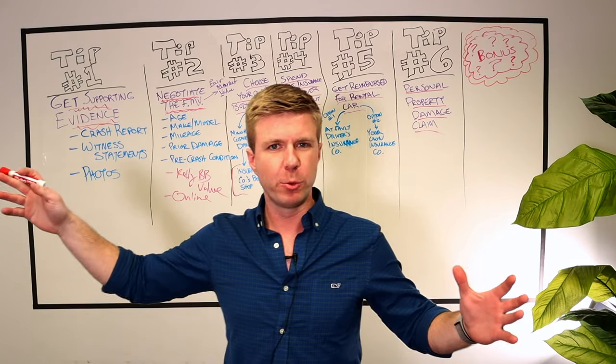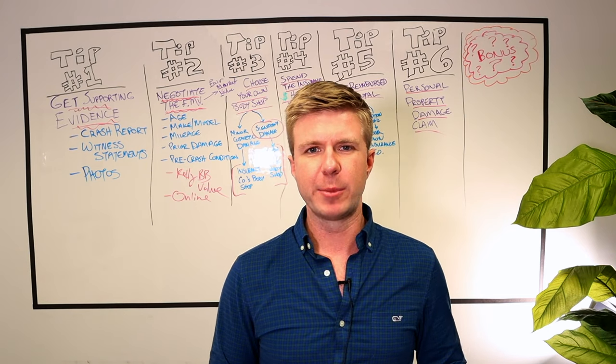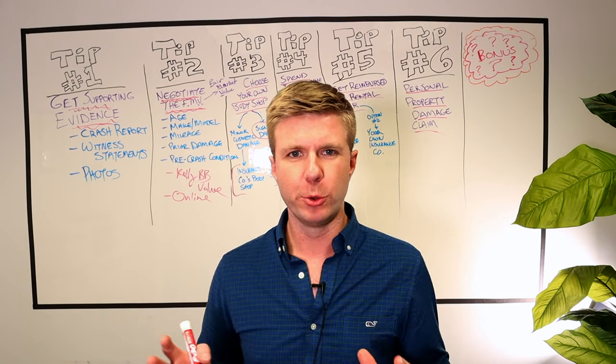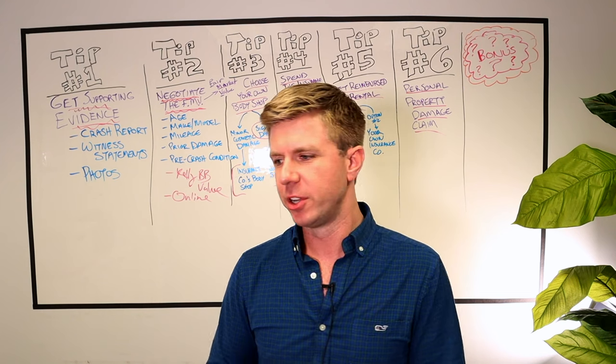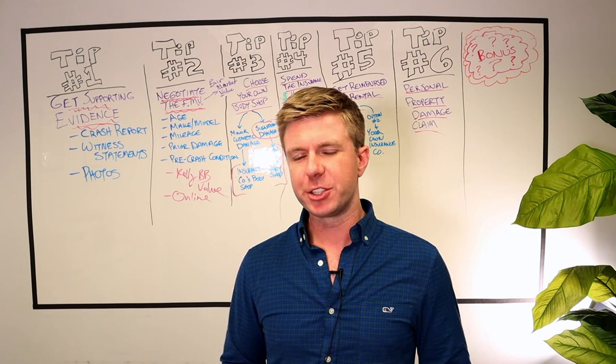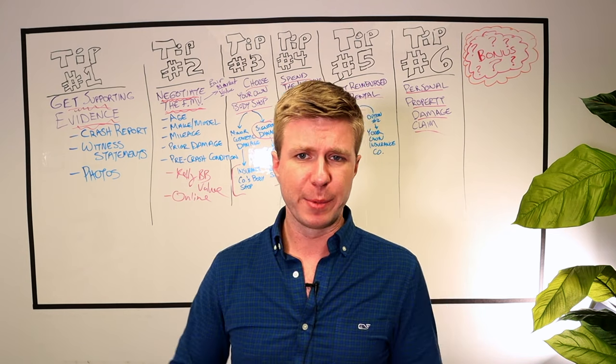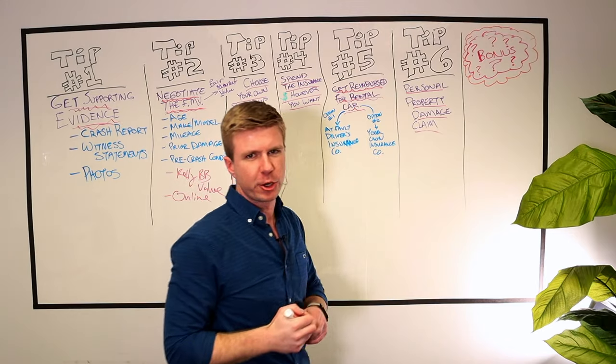Tip number four: you can actually spend the insurance money on whatever you want. Once you settle and sign away your property damage claim, the insurance company doesn't care what you do with the money. You can get your car fixed, or you can spend the money on something else — whatever you want. Just know that after you spend the money, that's it; you can't file another claim.